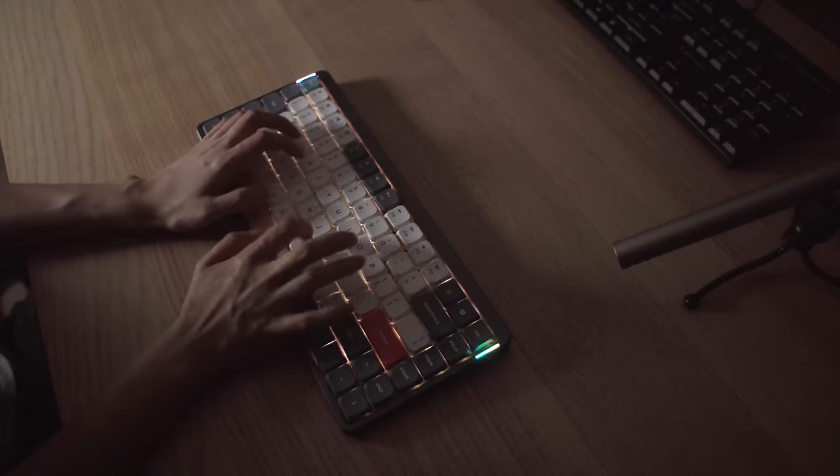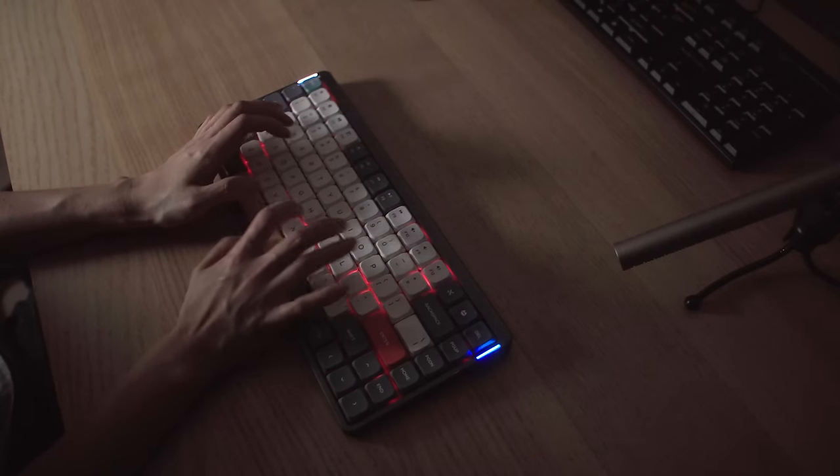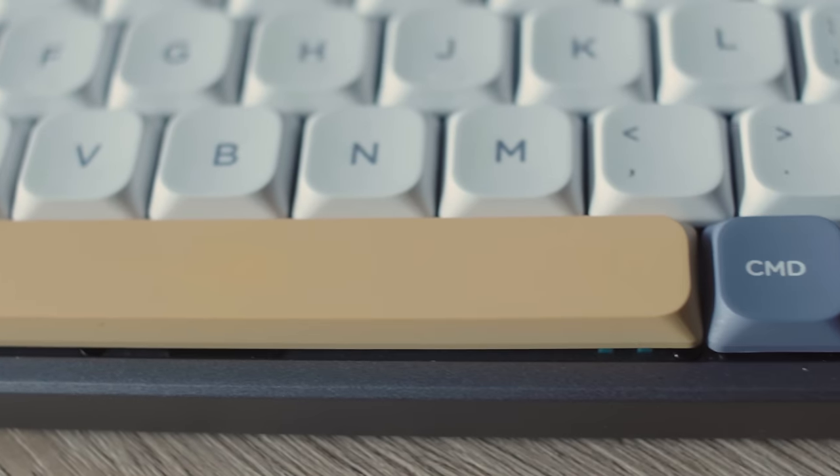Typing on the NuFi is an extremely haptic experience. The RGB lights interact with your typing movements, and especially when typing at night in low light, it really elevates the working experience. Mechanical keyboards offer a lot of customization so you can choose the one that suits you best. Overall, the NuFi gave me the most engaging typing experience compared to the other models.